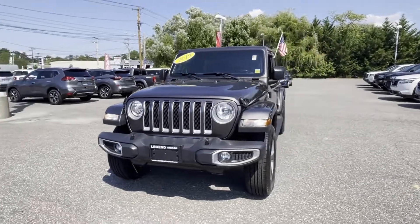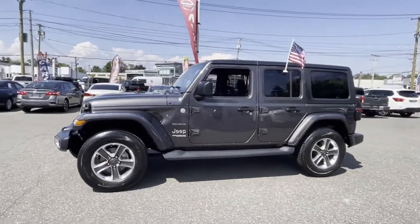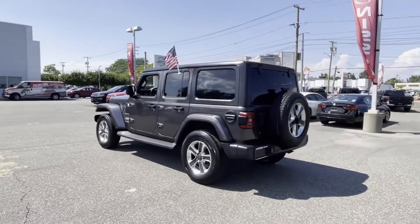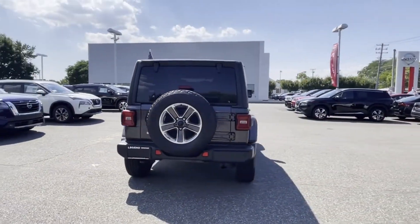2019 Jeep Wrangler Unlimited with less than 33,000 miles on the odometer. This SUV offers space as well as power and performance. It looks as sharp as it performs, with stylish features which include: